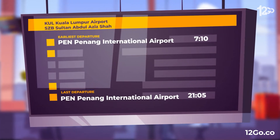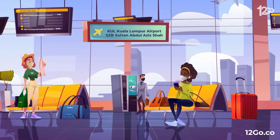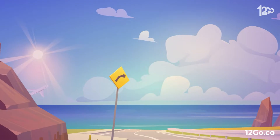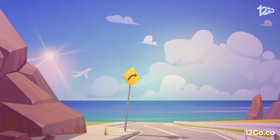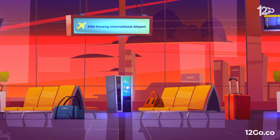First option will be to grab a flight, with earliest departure at 7:10am and latest at 9:05pm. Cheapest economy class deal starts from just $29. Flight travel time will take anywhere between one hour to one day, depending if you take a direct flight or not.